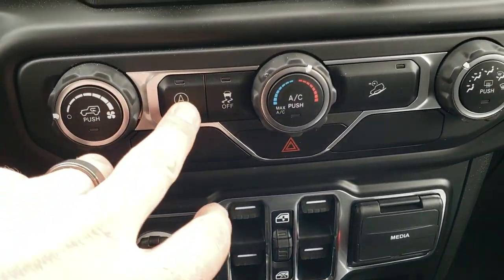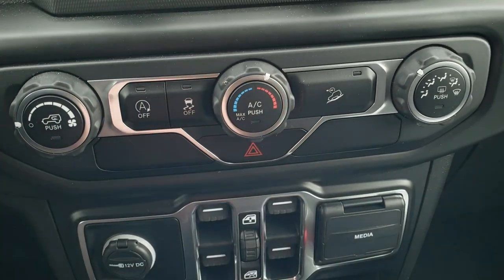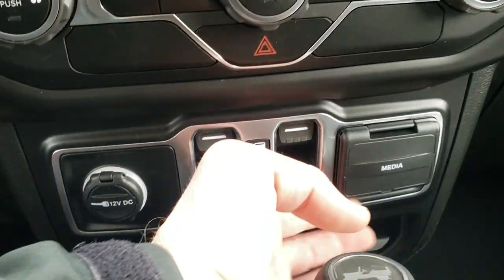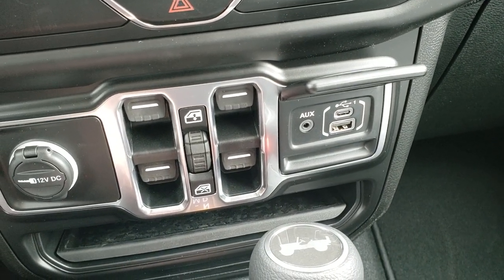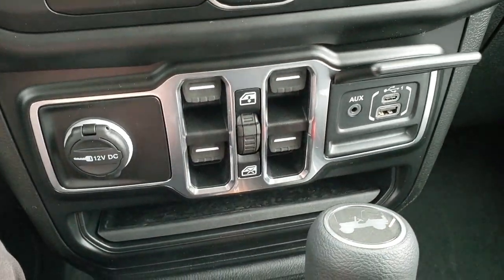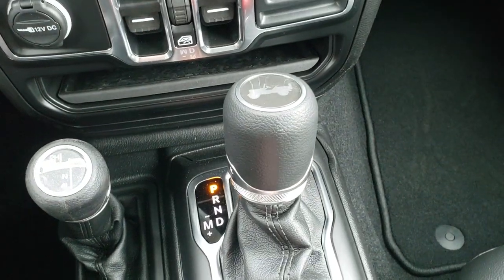There are your climate controls. This button is for your start-stop capabilities — you can turn those off. Stability control and downhill assist control as well. You do get a media center with a USB, an auxiliary input, and a USB-C. There are your power windows. The 4x4 shifter is on the floor along with the 8-speed automatic transmission.